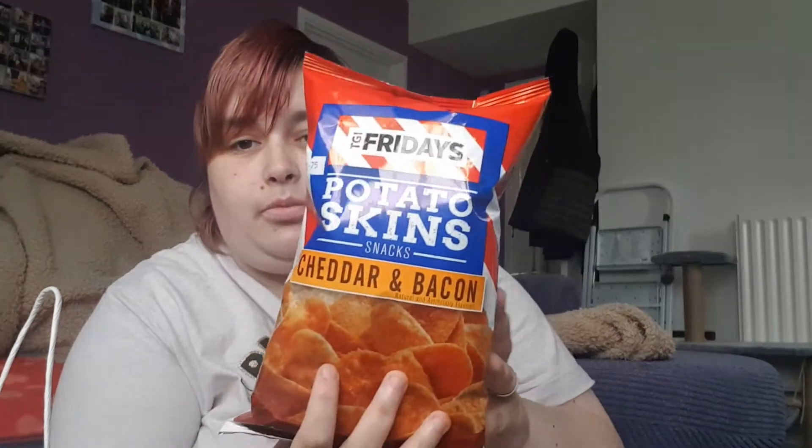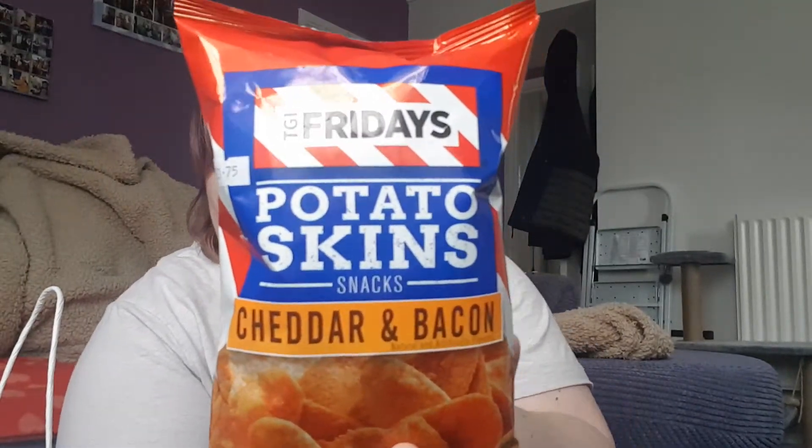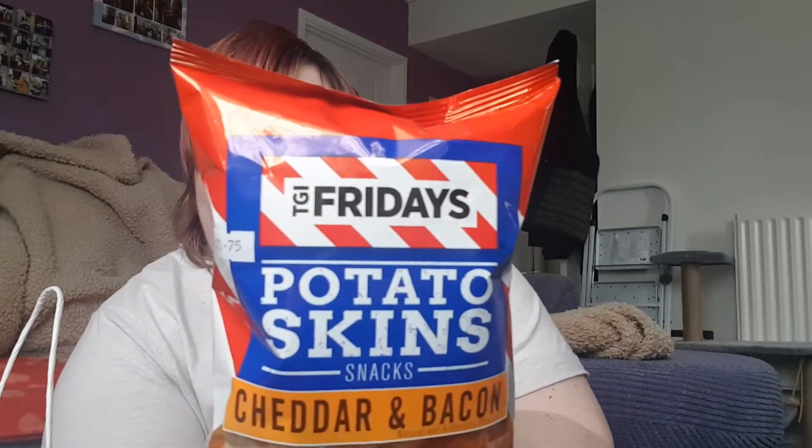First thing I ordered was some TGI Friday potato skin cheddar and bacon chips — or crisps, if you're British, because we are British. I'll try to give you the price as best I can, but not everything's got a price on it. These are £1.75.